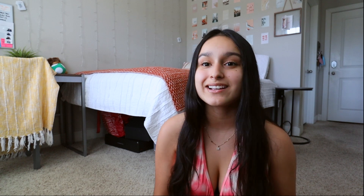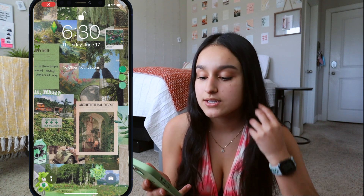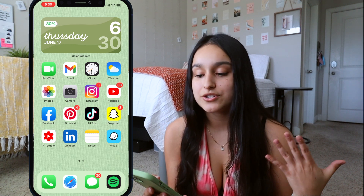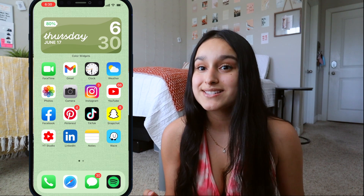I'm pretty sure next month I'll be changing it up depending on how I'm feeling. This is my lock screen — I found it on Pinterest. I really like it because it's all green and has a vintage, Pinterest vibe that just makes me so happy. This is also how my home screen looks — green is definitely the theme for the month of June.